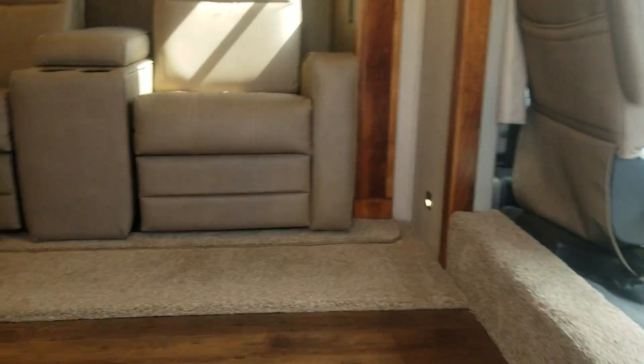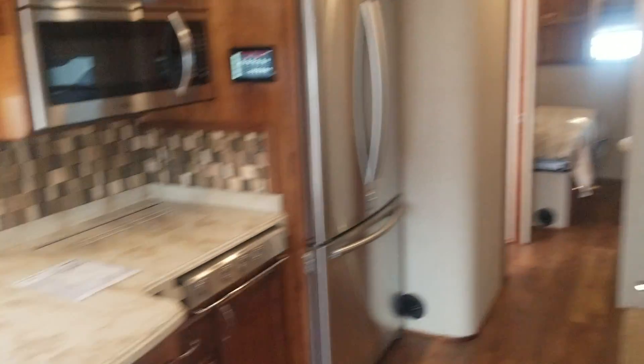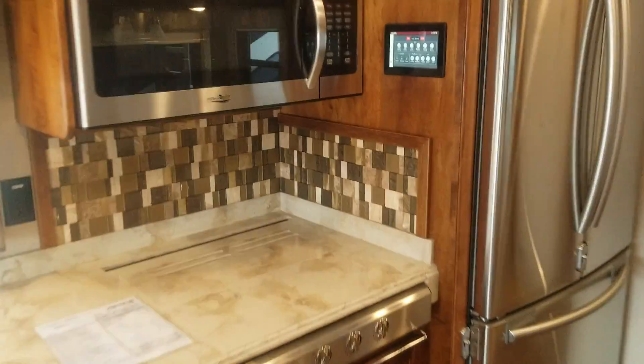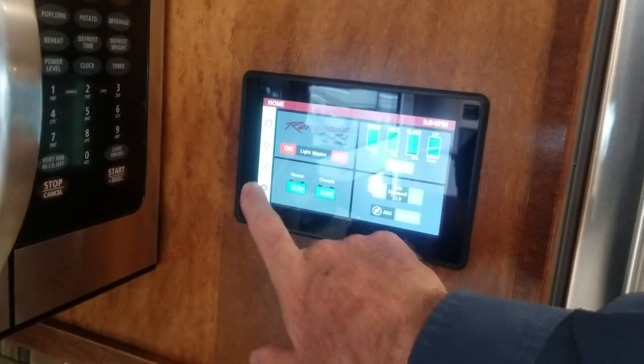This one has 20,000 pound towing capability and theater seats — these will turn around. This is the 34-foot. Great view of the TV, convection oven, the Multiflex system — everything there, tank levels, all that good stuff. Three-door refrigerator, nice split bath here.